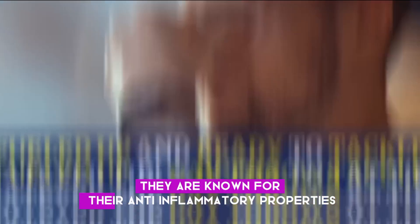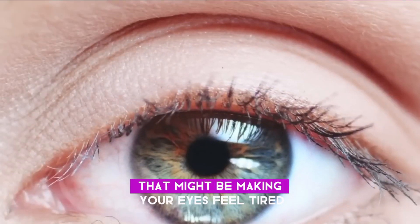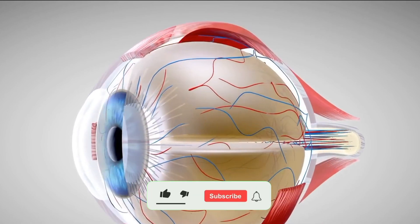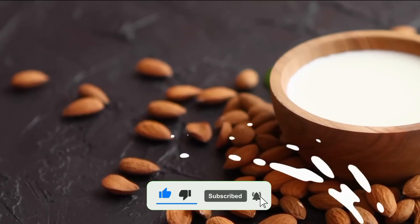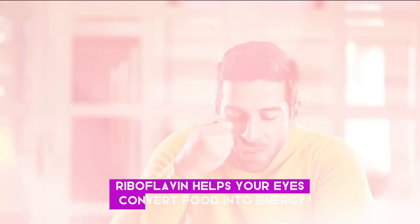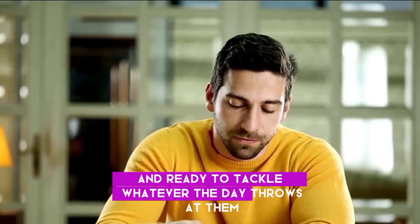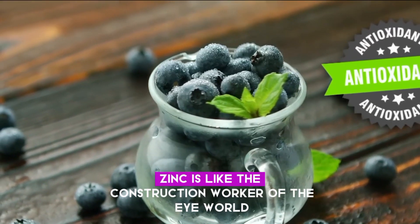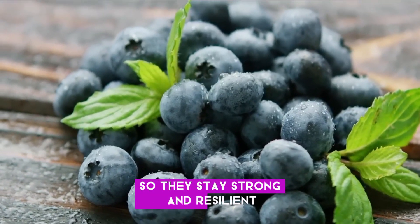They are known for their anti-inflammatory properties, so they can calm any inflammation that might be making your eyes feel tired or irritated. Almond milk is rich in nutrients like riboflavin and zinc, which are essential for eye health and repair. Riboflavin helps your eyes convert food into energy, keeping them fueled up. And zinc is like the construction worker of the eye world, helping to build and repair eye tissues so they stay strong and resilient.